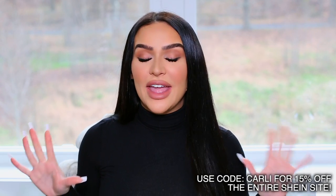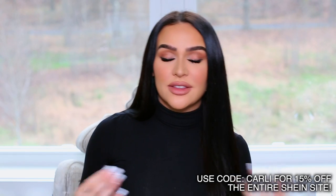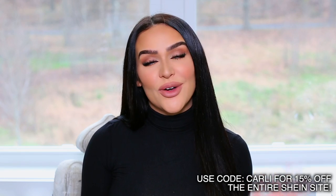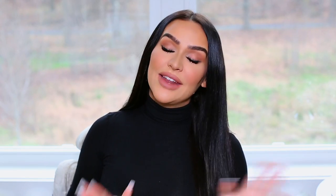A huge thank you to the brand new makeup company She Glam that sponsored today's video. They are an affordable cosmetics company sold exclusively on Shein. I do have a 15% off coupon code — all capital CARLY — and the price is already so low that 15% off is just amazing. Check out the links in my description to see how I got this full look for under $60.